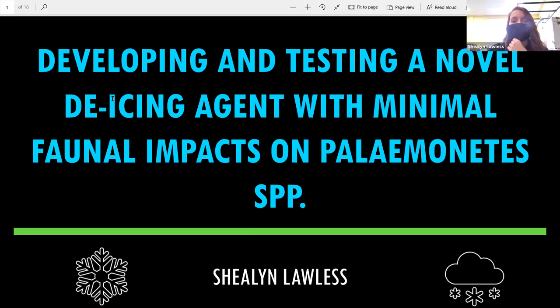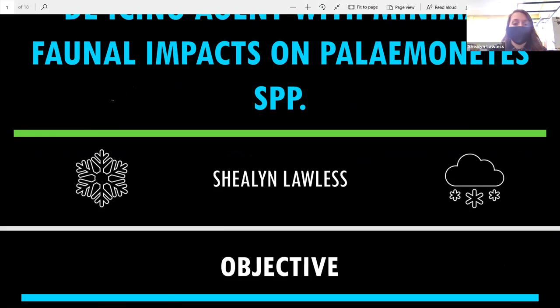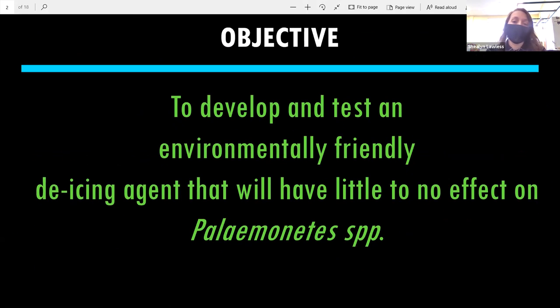Hi, I'm Shailen. My project was on developing and testing a new de-icing agent that would have minimal impacts on Paleomonetes species. The objective was to develop and test an environmentally friendly de-icing agent that would have little to no effect on them.